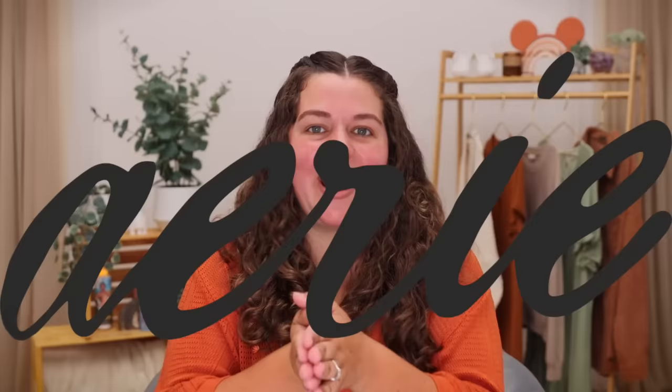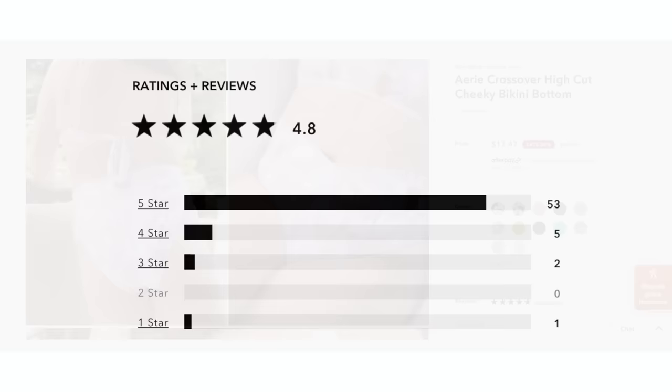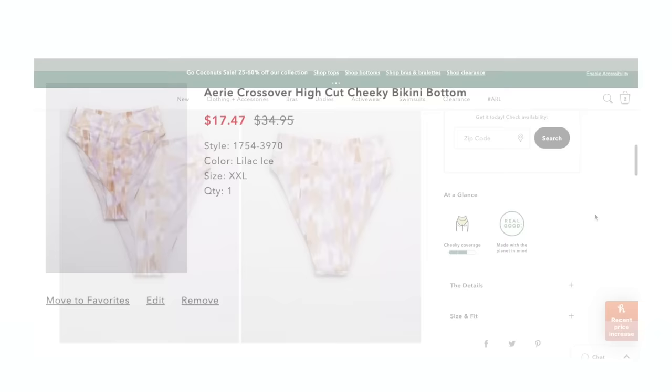Let's kick it off with Aerie, because Aerie has always been one of my tried and true swimsuit brands. They have a pretty accessible price point, lots of cute patterns and cuts. The highest rated bottom on their website is the Aerie crossover high cut cheeky bikini. It has 53 five-star reviews and a 4.8 overall rating. It comes in sizes XXS to XXL and is on sale for $17.47.